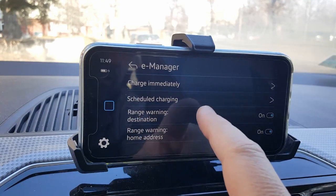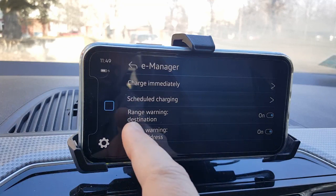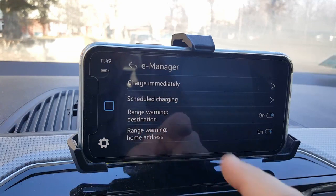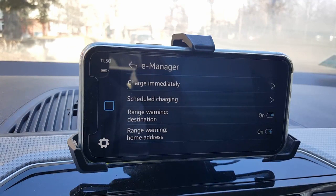There's also a range warning section with toggles where you can turn on and off the range warning, range warning for destination, and range warning for home address. This is very nice because if I want to go to a destination that is farther than the car estimates, it will warn me that I need to find a charger during my trip.